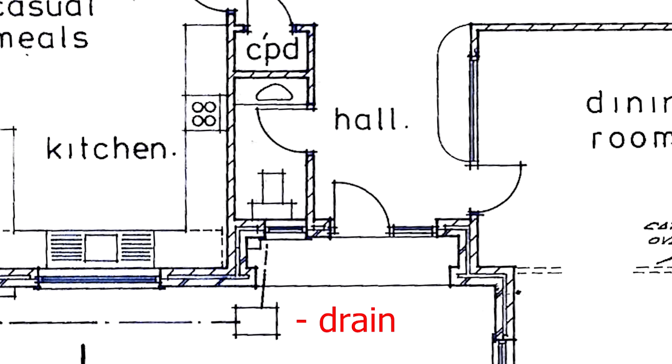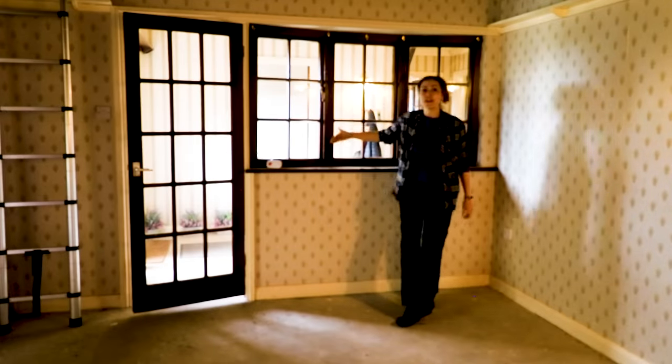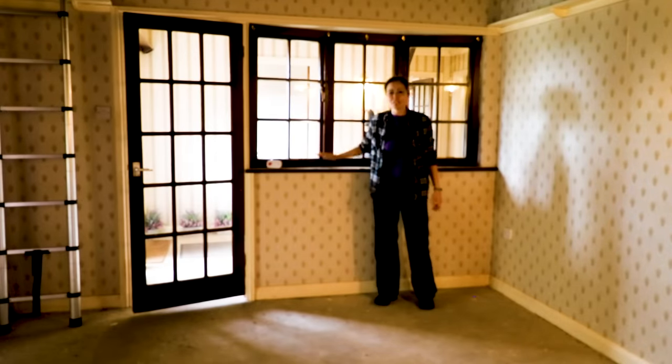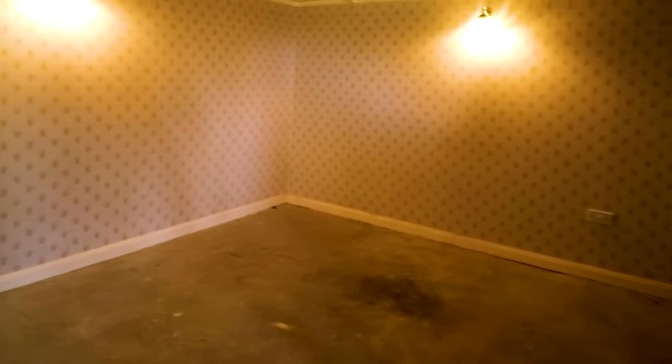If you look at the original plans, this was originally meant to be a toilet, but we don't feel like it needs to be a closet anyway because there's already another one round the corner and there's quite a lot of storage in general. They must have changed their mind very last minute because there's no drain outside at all. There are no other windows in here unless we have a Velux window installed.